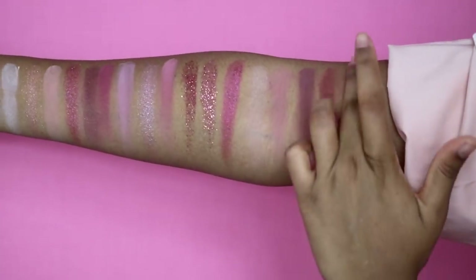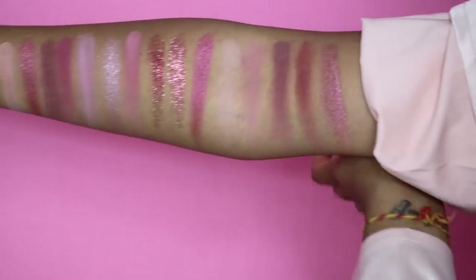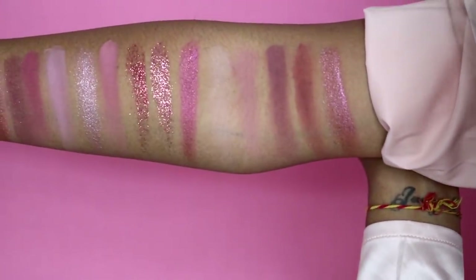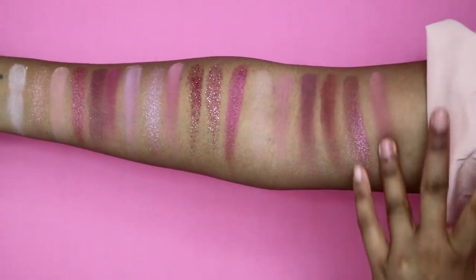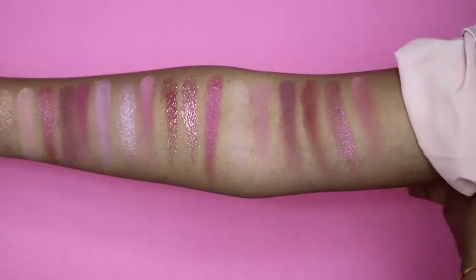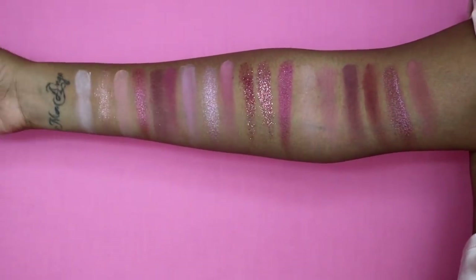Tease — that one's beautiful, I like that one. Then we have raw. This is charmed — oh my god, can you guys see that? And then finally we have teddy, which would be beautiful on the lower lash line. Okay, so these are all the shades swatched.